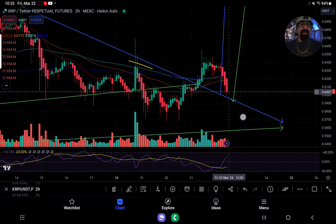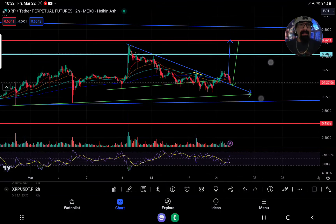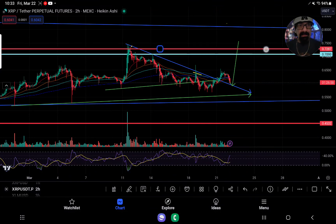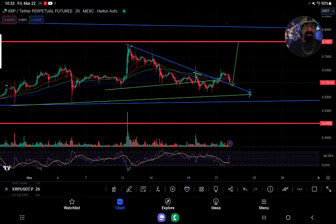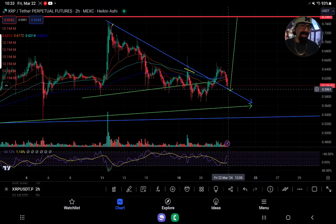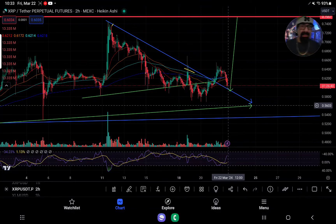We either have to hold this breakout attempt of this formation — then we could try to have a target up at about 75 to 76 cents. If XRP's still bullish, we've got to hold this line. We can't give back 596. If you give it back, you're almost guaranteed to come down to at least 55 cents, and then worse, about 50 cents. If that breaks, well then it's calamity.